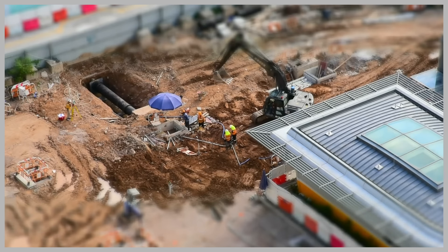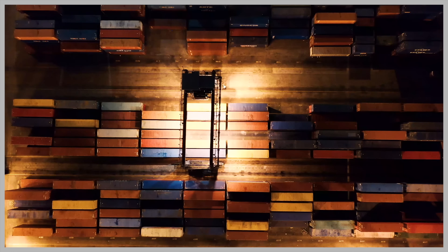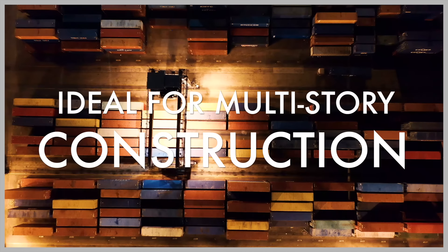Here are some key points about container homes. Shipping containers are designed to withstand harsh conditions at sea, making them structurally sound and stable. Their sturdy construction allows for easy stacking and makes them ideal for creating multi-story container homes.